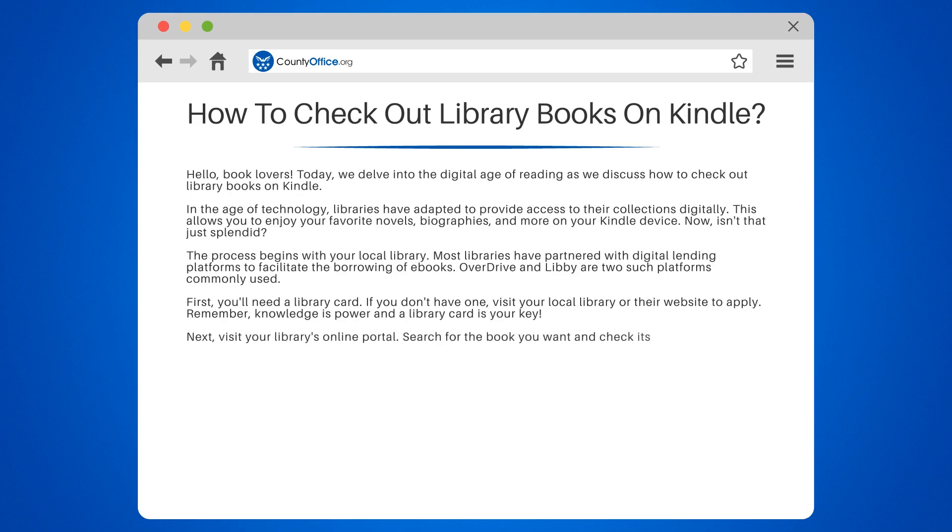Next, visit your library's online portal. Search for the book you want and check its availability. Once you have found your book and it is available, click Borrow.